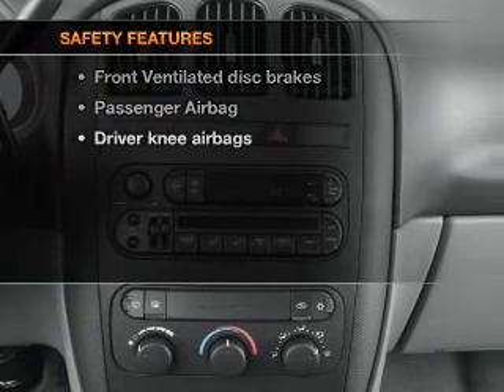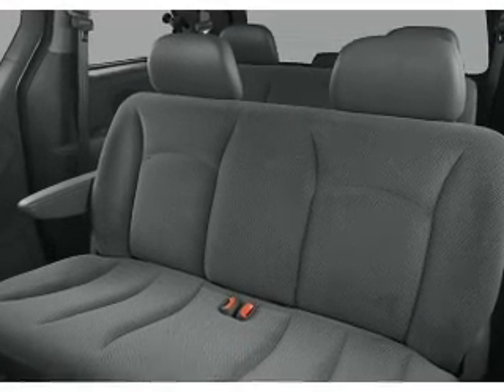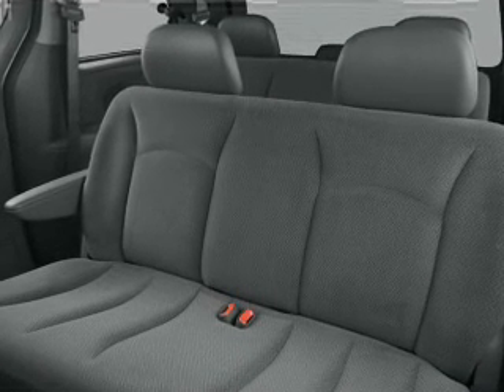And for your peace of mind, the following safety equipment is included: front ventilated disc brakes and a passenger airbag. Call today to schedule a test drive. Thank you.